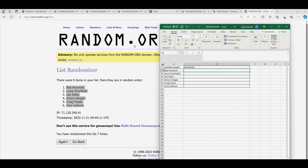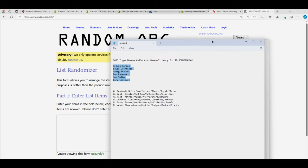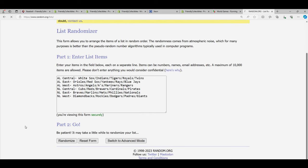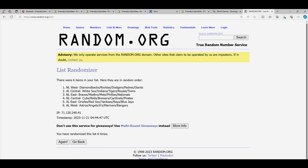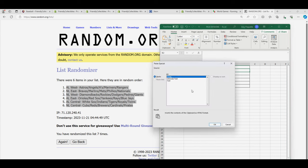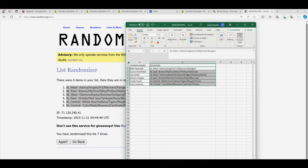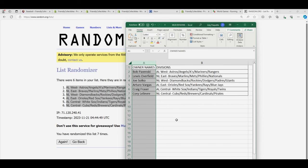Division random — seven times. Lucky number seven. There it is — now you can see your division in the box break.